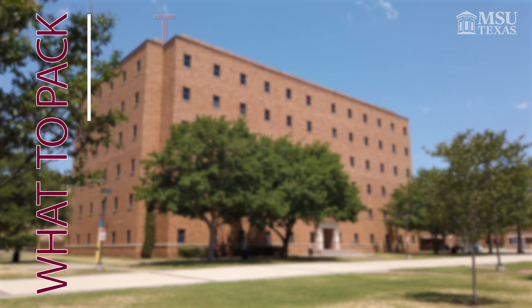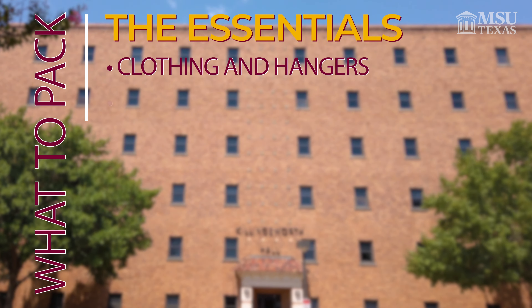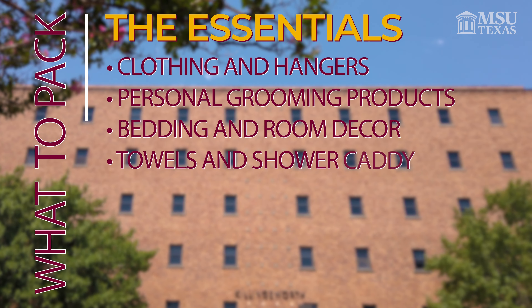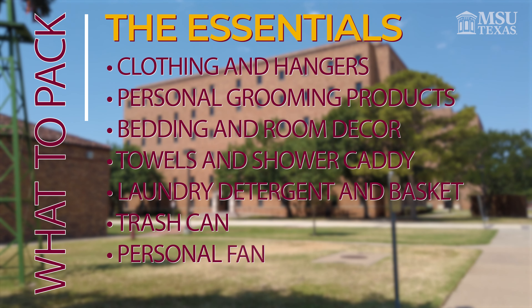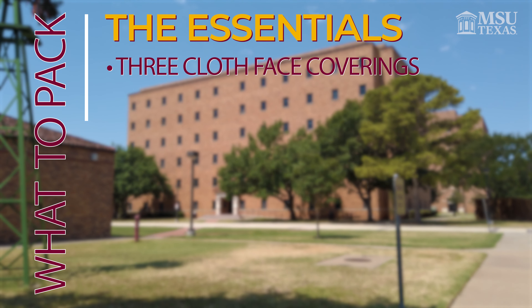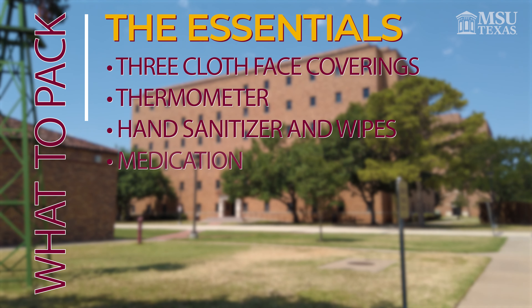What to pack for Killingsworth? The essentials: clothing and hangers, personal grooming products, bedding and room decor, towels and shower caddy, laundry detergent and laundry baskets, trash can, personal fan, phone charger, three cloth-based coverings, thermometer, hand sanitizer and wipes, and medication.